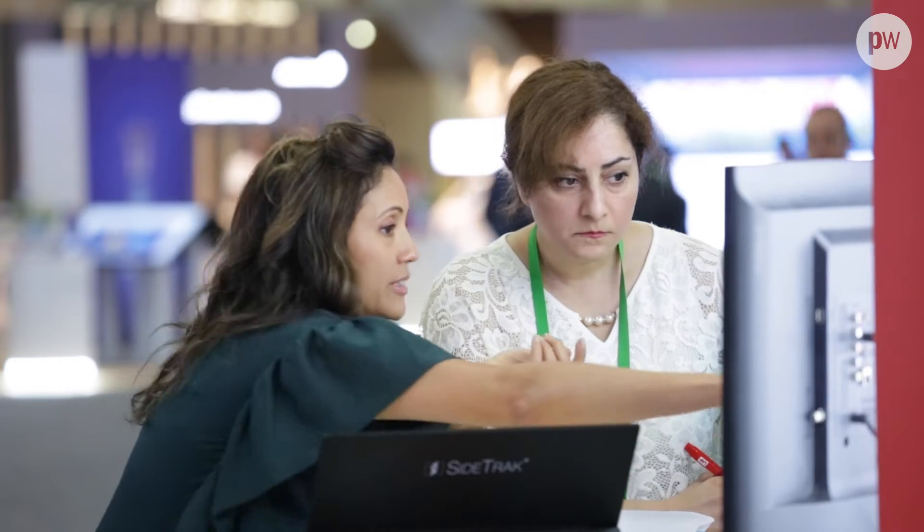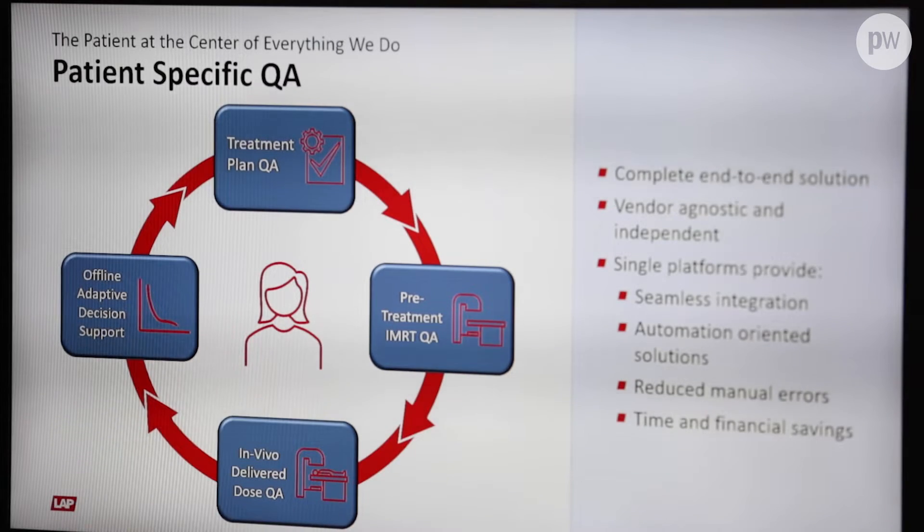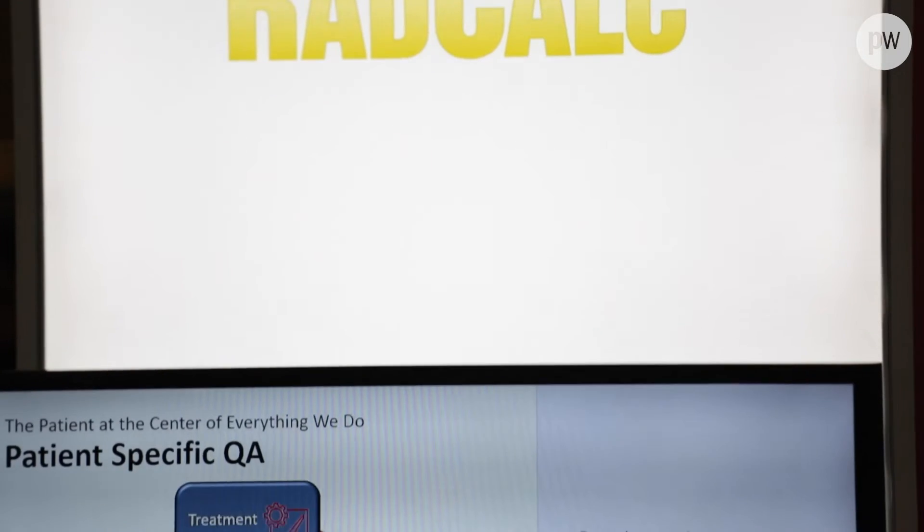RATcalc has really moved beyond just a plan second check. Now we offer a full complete 3D solution that really follows our patient through the entire patient QA journey, adding both efficiency and accuracy to that workflow.